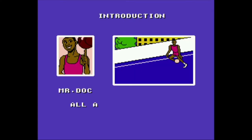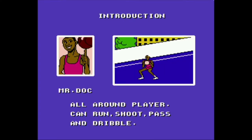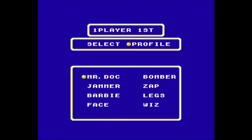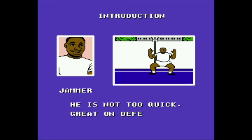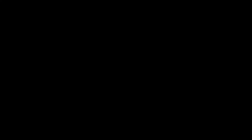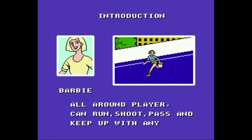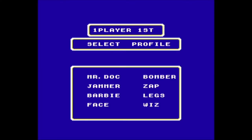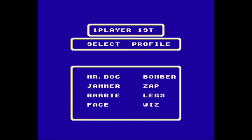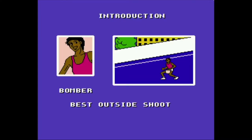There are a total of eight selectable characters, each with their own supposed strengths and weaknesses, with each character getting a brief animated introduction. While the variety of players to choose from is welcomed, none of them seem to play any different from the next — so basically it boils down to some are guys, some are girls, some are Black, some are white, some are tall, some are short, some are fat, with otherwise little difference between them.